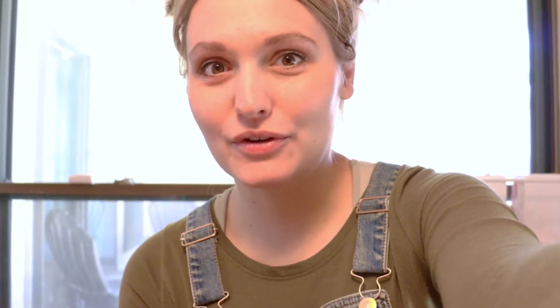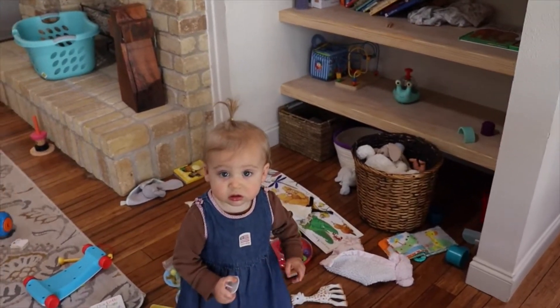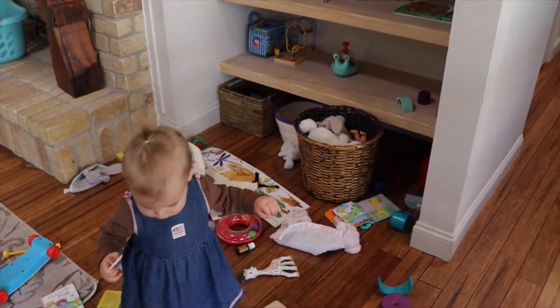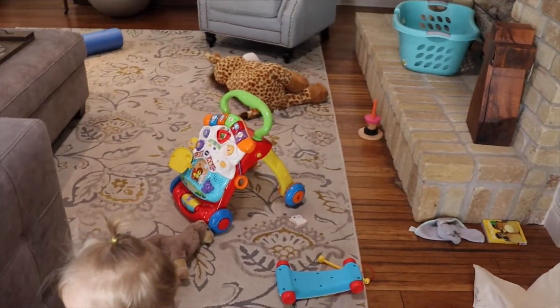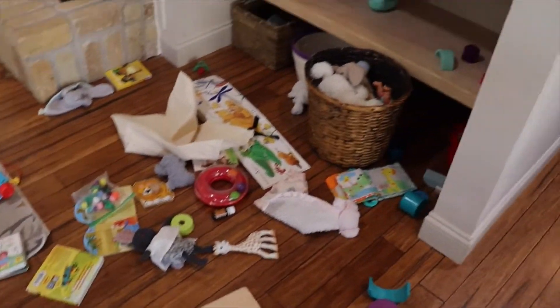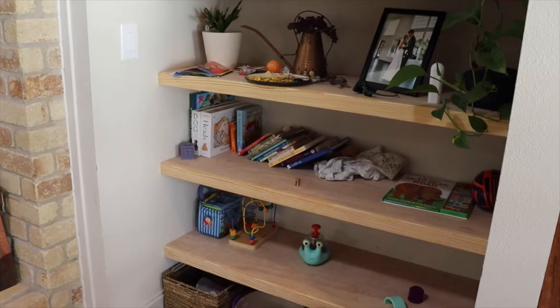I have like an hour and a half until Oliver is home, so I'm going to try to get some things done. But first, food. So this is a total mess. We're going to get it taken care of. I have not rotated her toys in a while. The bottom two shelves are her toys, so I need to pick all the toys up, clean them, and get out the new toys. There's like junk up there that needs to be put away.